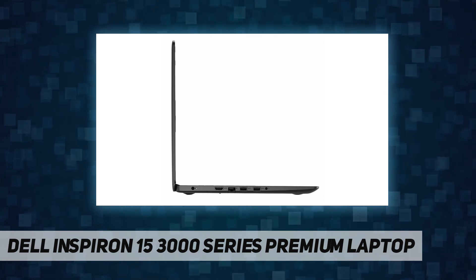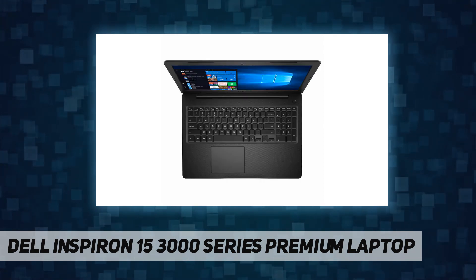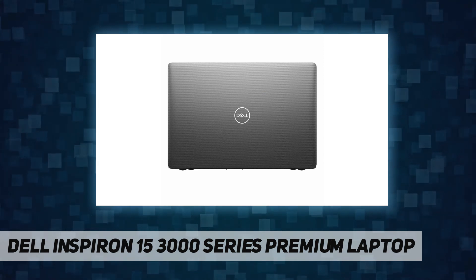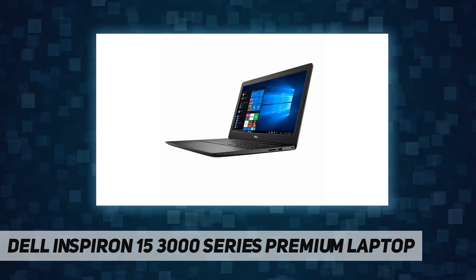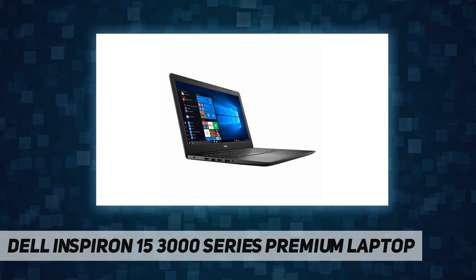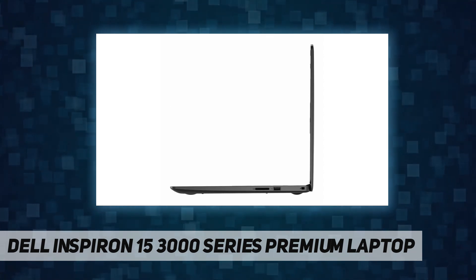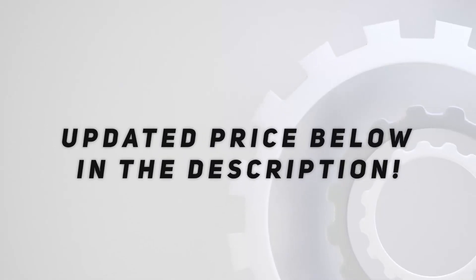Summary of key specs: Display — 15.6 inch HD anti-glare LED backlit non-touch display. Processor — Intel Celeron processor 4205U, Intel UHD Graphics. Memory — 8 gigabytes DDR4 RAM 2666 MHz. Hard drive — 256 gigabytes M.2 PCIe NVMe SSD. Ports — 2x USB 3.1 Gen 1, 1x USB 2.0, 1x SD card reader, 1x HDMI, 1x headphone and microphone audio jack. 802.11ac Wi-Fi and Bluetooth. Full-size non-backlit keyboard. Operating system: Windows 10 Home in S mode, 64-bit English. Check out the video description for updated price.